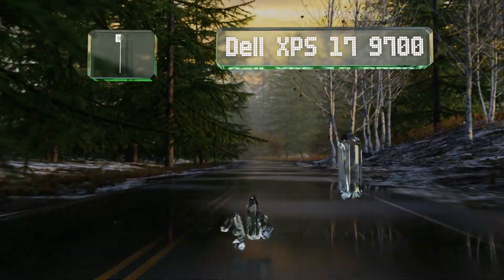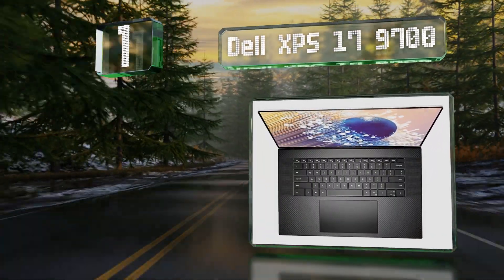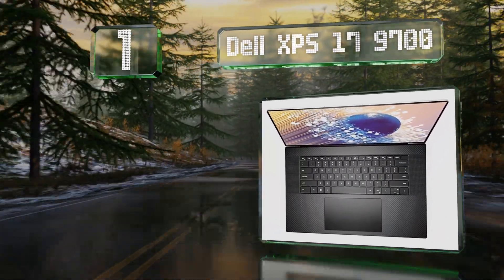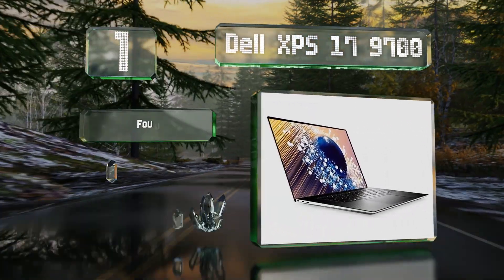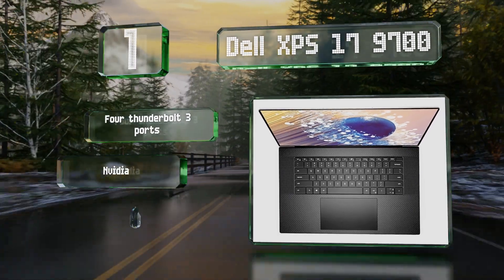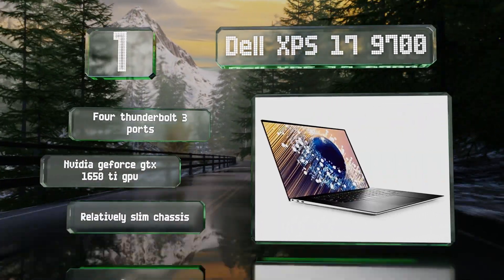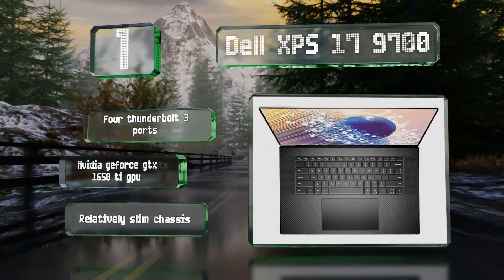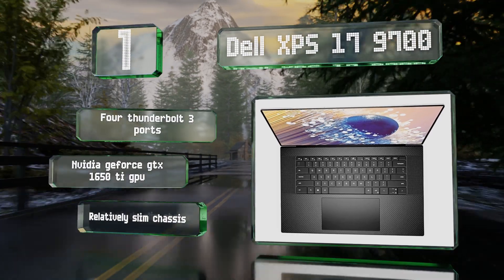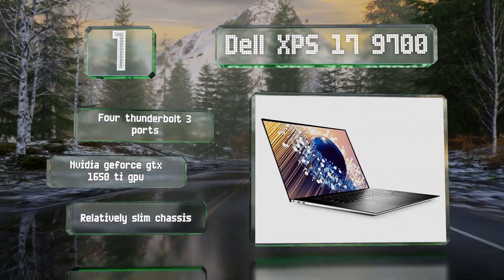Coming in at number one, the Dell XPS 17 9700 is designed and engineered with professionals in mind. It is equipped with high powered hardware including a 10th generation Intel Core i7 CPU, 32 gigabytes of RAM, four Thunderbolt 3 ports, an NVIDIA GeForce GTX 1650 Ti GPU, and a relatively slim chassis.